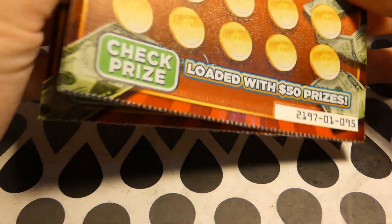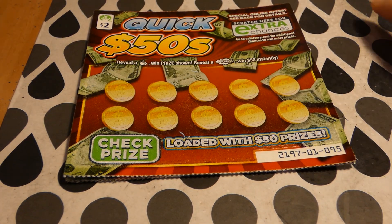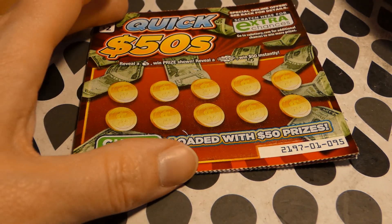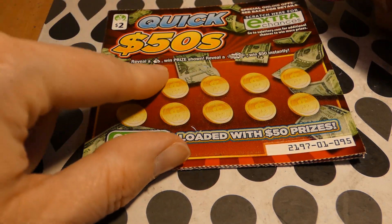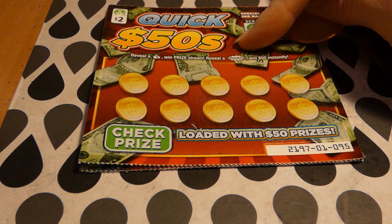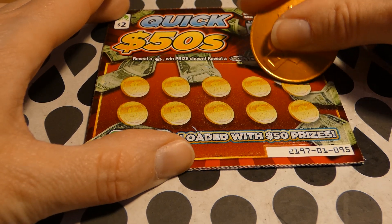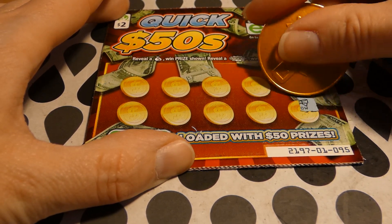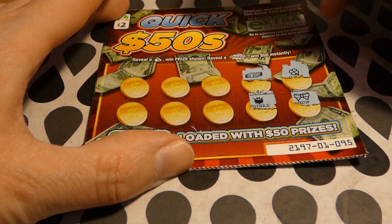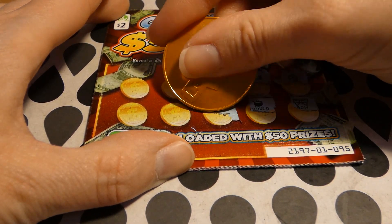Tickets 95 through 98. I only had eight dollars, so that's what we spent. We're looking for symbols — a money bag or a Quick 50 symbol to win $150. Let's try it. There's a four-leaf clover, a bow, stack of bills, pot of gold, an empty wallet, and cherries.